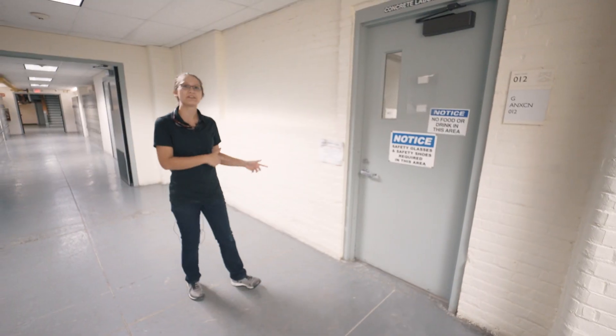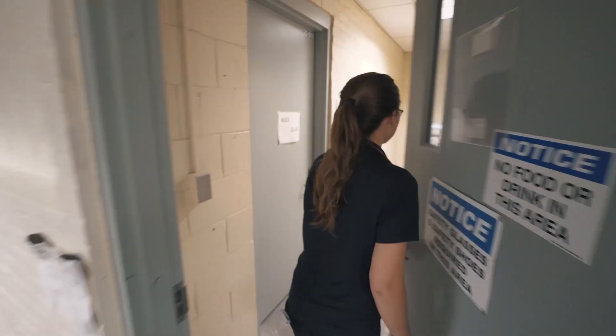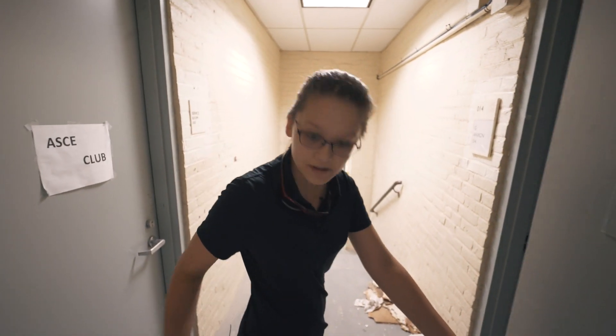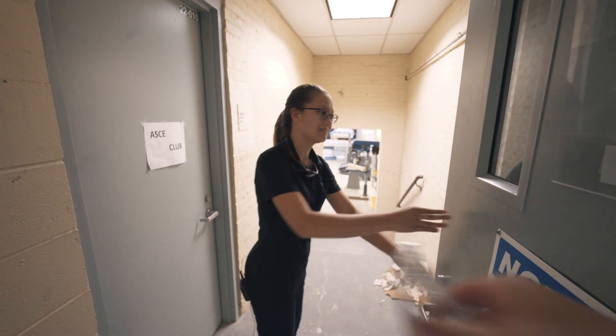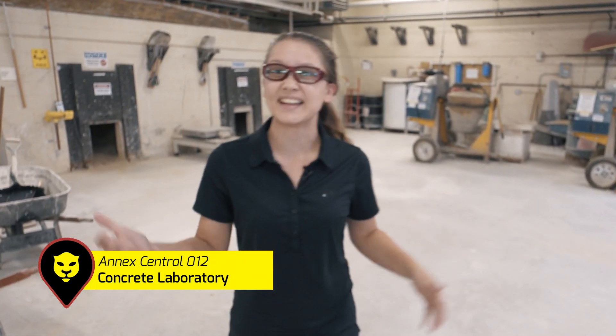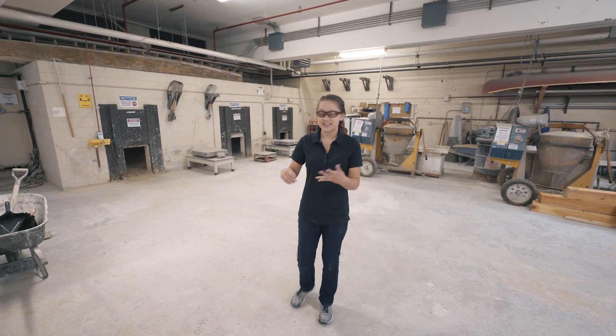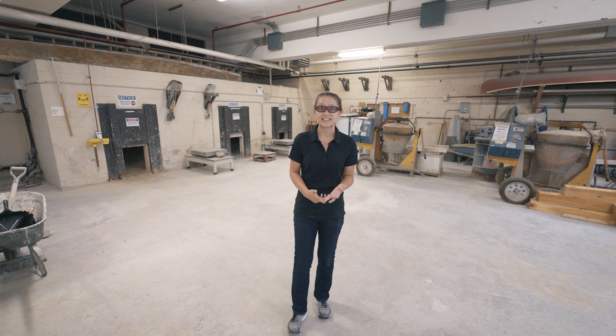Why don't we head into our concrete lab where we spend a lot of our time here in CM. Before I forget, don't forget your safety glasses. We do a lot of stuff in this concrete lab — we've mixed our own batches of concrete before and even done some stick frame building and mechanical systems down here.